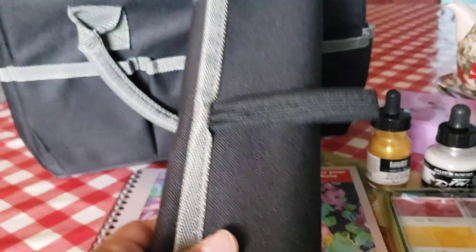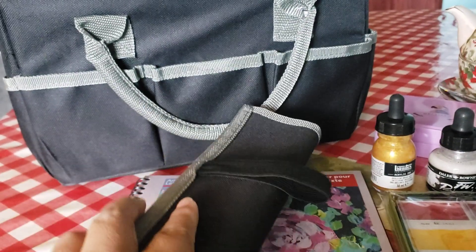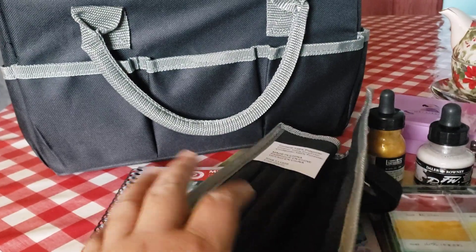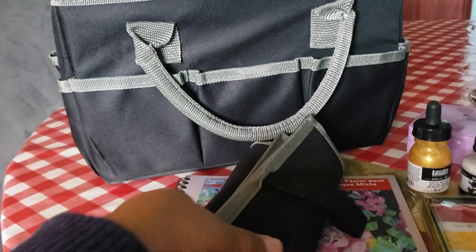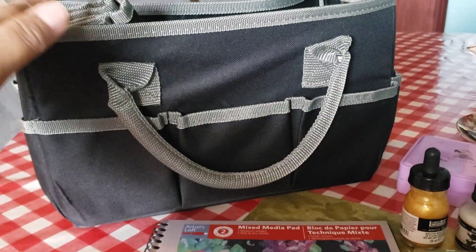I also got this roll. I did pay full price, which was like $5 to $6 something. It's a pencil roll. It's well made — it's from the same brand, Artist Loft. It's really, really good.